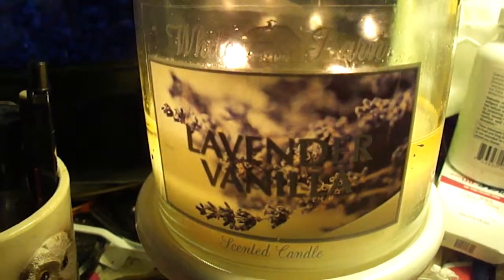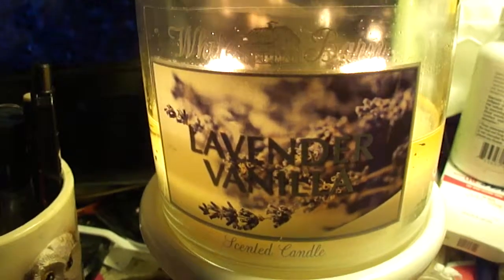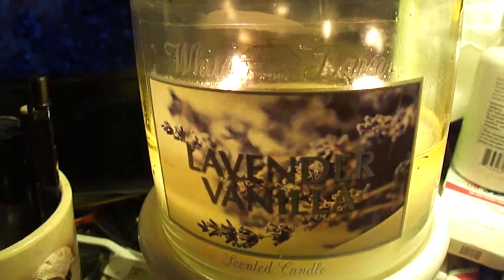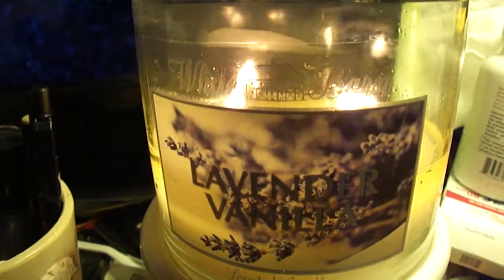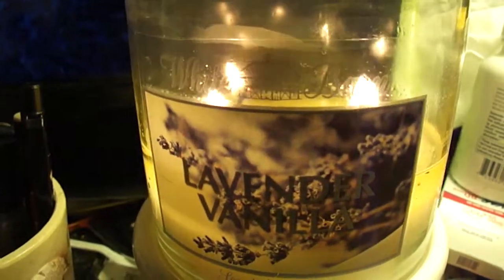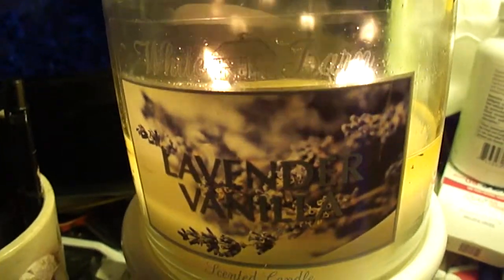It's the sleep one — there's a lavender vanilla in the sleep line. They do not smell the same. I personally do not like the other lavender vanilla, the aromatherapy one. They just smell completely different to me. This one smells really sweet, and that one smells really gross to me. They're just completely different.